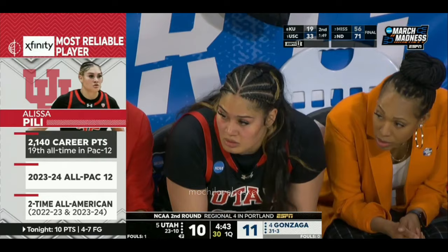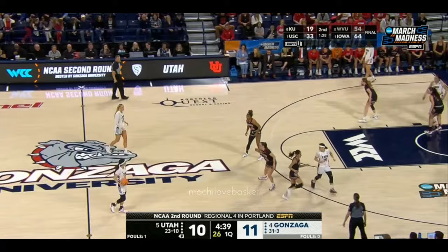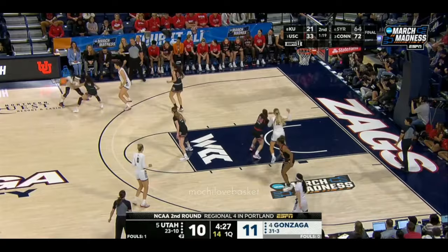You can see all of the dynamics that she has — she's powerful inside, she rebounds, and then she stretches the floor. If your post player has to come out and guard her, she has a quick first step. Last year's debut with Utah, Peely was the Pac-12 Player of the Year. This year all Pac-12, and again over 2,000 points scored. Gonzaga with the ball, the lead by a singleton.